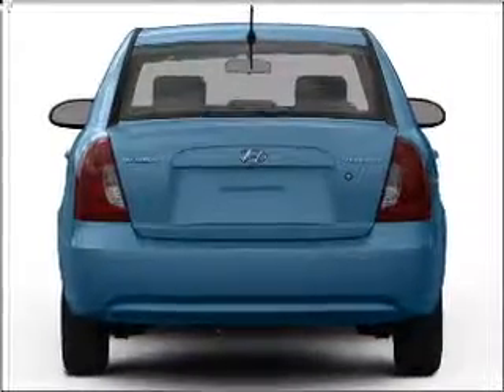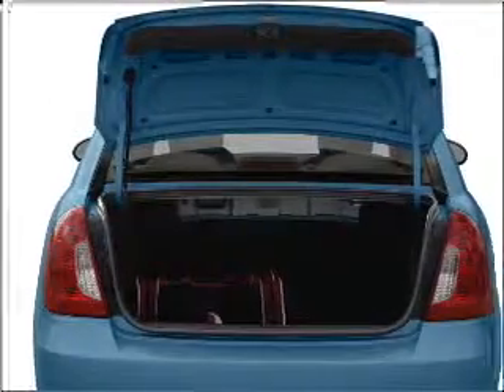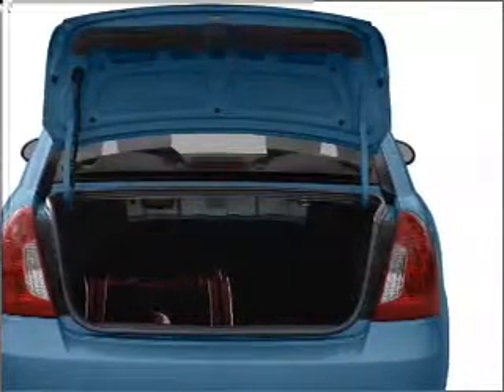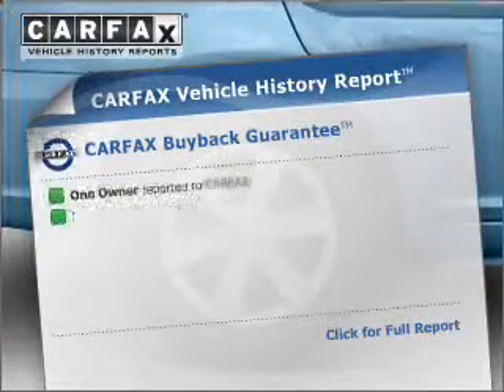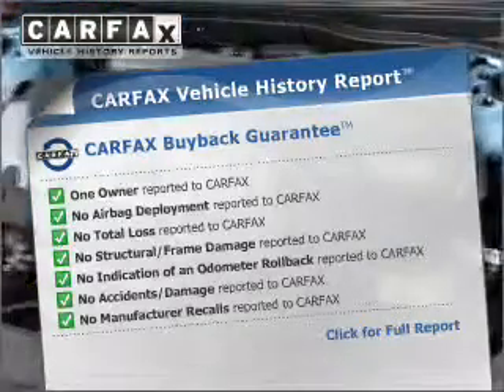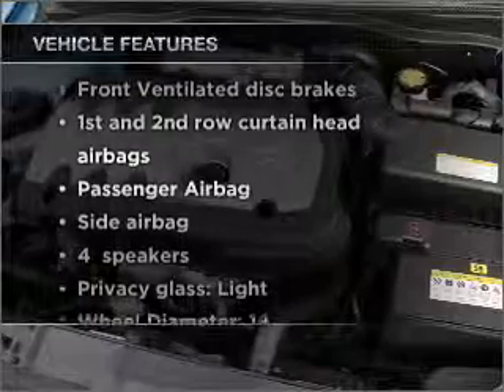With an efficient four-cylinder engine that responds smoothly to its automatic transmission, premium wheels give a more luxurious look. This vehicle comes with a CARFAX report, which reduces your buying risk by providing the vehicle's history before you purchase. Plus, enjoy these notable features that are included in this ride.